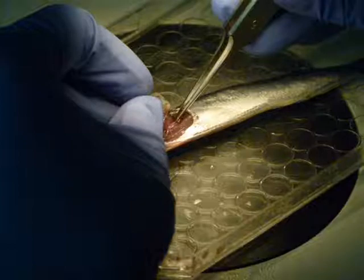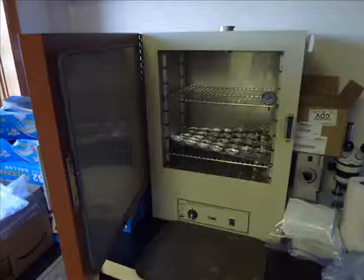Removing the otolith, a part of the inner ear of the herring, and also removing scale samples will help determine whether the herring is less than one year or over one year in age, a critical time for herring development and survival. Once specimens are collected, they are sent off to other researchers for further analysis.